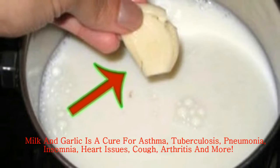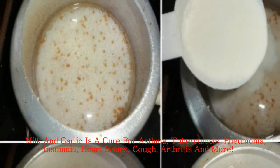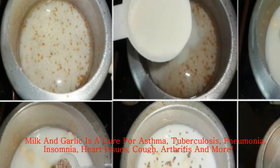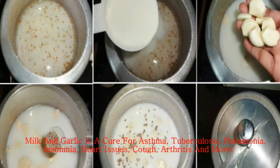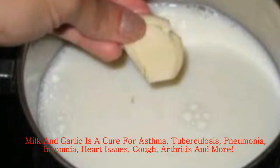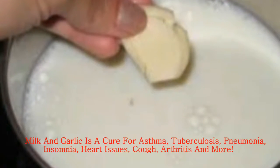Lung Tuberculosis — this mix is great for this problem too. The garlic sulfur is a great aid in this case. Use 1 gram garlic, 240 ml milk and 1 liter water. Boil them all mixed and in the end you are left with one fourth of the initial amount. Consume 3 times per day.